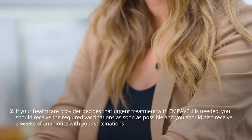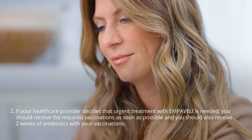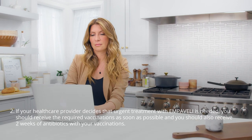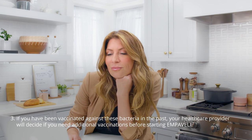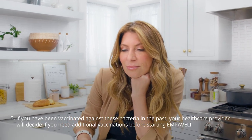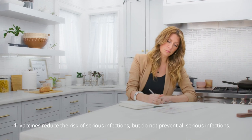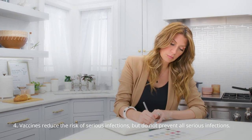You must be vaccinated against these bacteria at least two weeks before your first dose of Embeveli if you have not already had these vaccines. If your healthcare provider decides that urgent treatment with Embeveli is needed, you should receive the required vaccinations as soon as possible and also receive two weeks of antibiotics with your vaccinations. If you have been vaccinated against these bacteria in the past, your healthcare provider will decide if you need additional vaccinations before starting Embeveli. Vaccines reduce the risk of serious infections but do not prevent all serious infections.